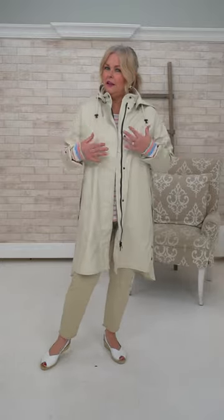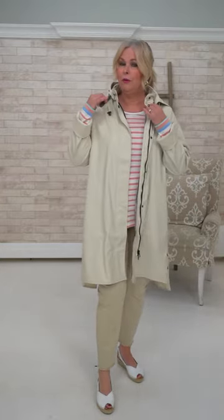She owns one in khaki but is absolutely in love with this cream color — they call it Milk. She's in a 40 and it's nice for spring as the items underneath are lighter. The hood is removable with a leather strap and you can wear it as a jacket.